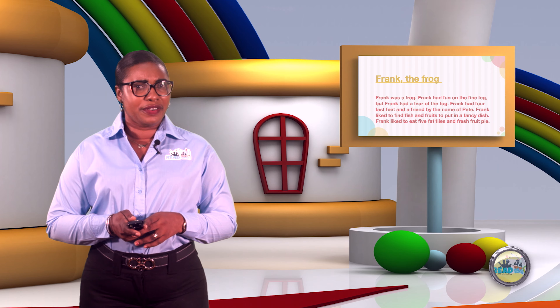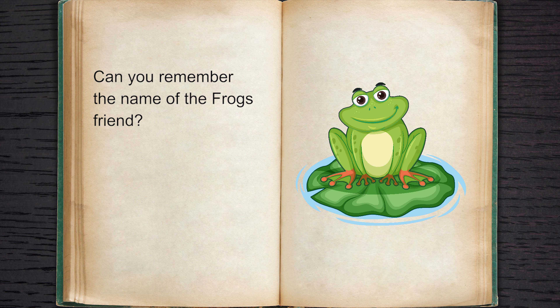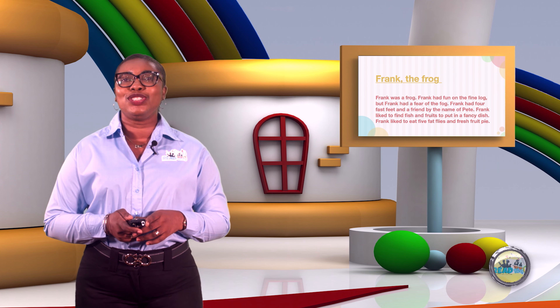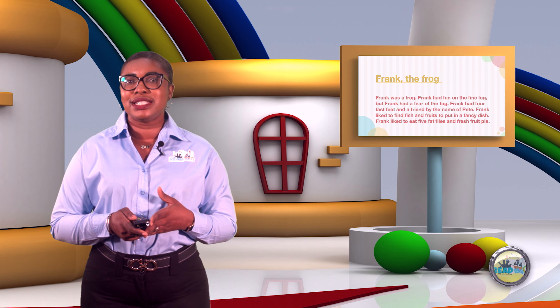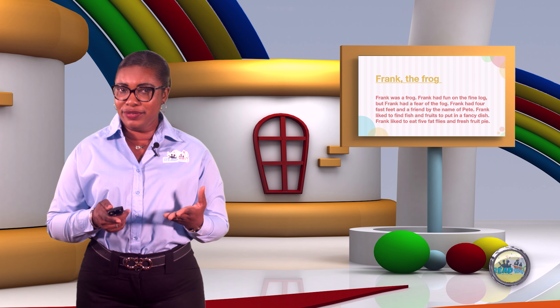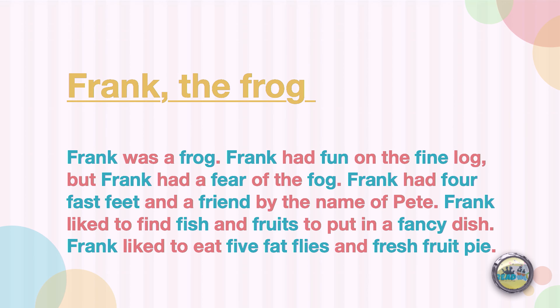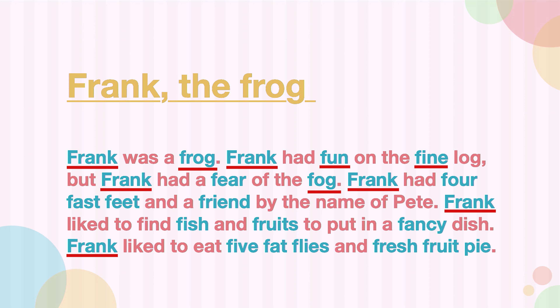And what about the name of his friend? Can you remember? Yes, the friend's name was Pete. Now, for the task that you had to do, did you find the words that begin with letter F? Let's see how well you did on that task. We had words like Frank, frog, fun, fine, fear, fog, for, fast, feet, friend.